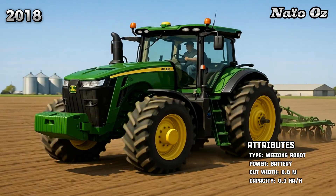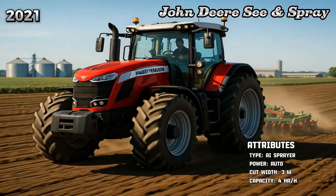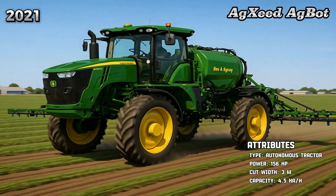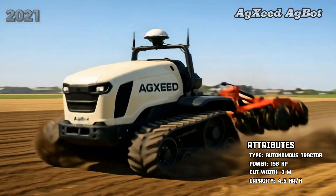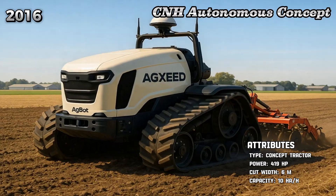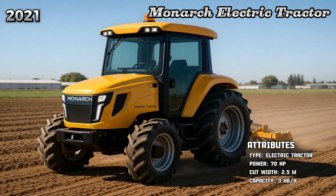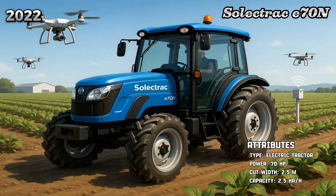Niwaz. John Deere CN Spray. Exeed Agbot. CNH Autonomous Concept. Monarch Electric Tractor. Selectrak U70.